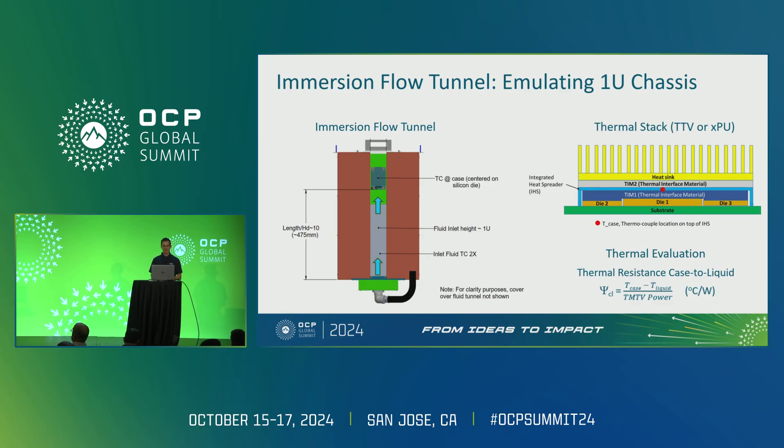On the right here we have a picture of the typical thermal stack: substrate, dies, TIM1, an IHS, TIM2, and then your heat sink. In the Xeon team, everything we deal with traditionally has a lid. We measure thermal performance by measuring the case temperature and liquid inlet temperature, dividing by the power to get our thermal resistance. On the left is a picture of what we're calling the immersion flow tunnel, which we've been using over the years to characterize our immersion heat sinks.